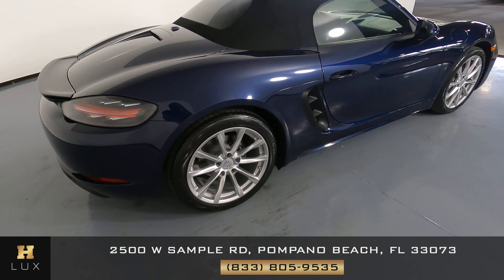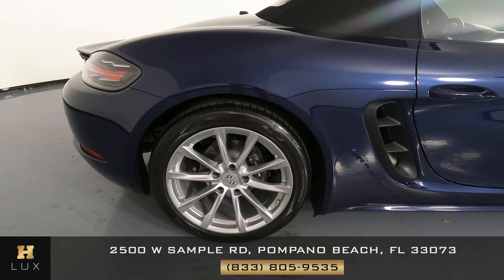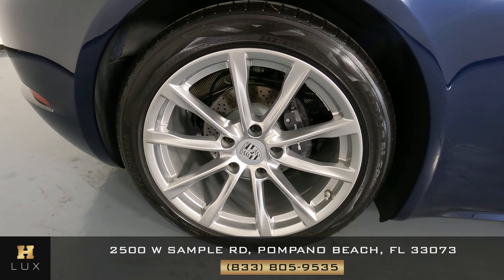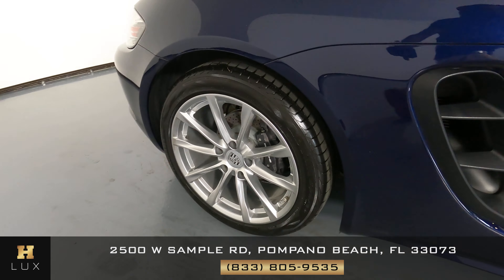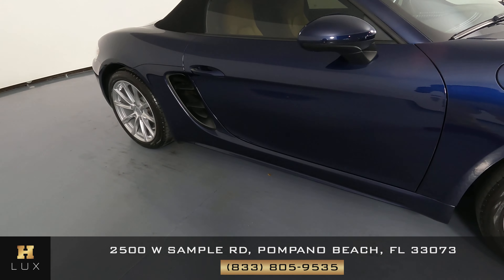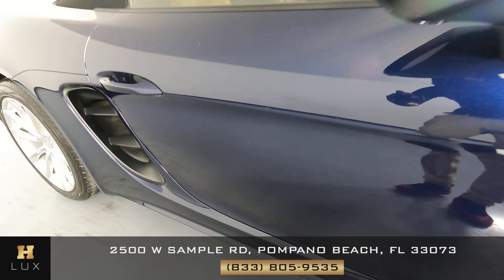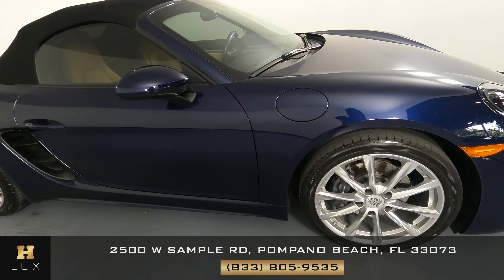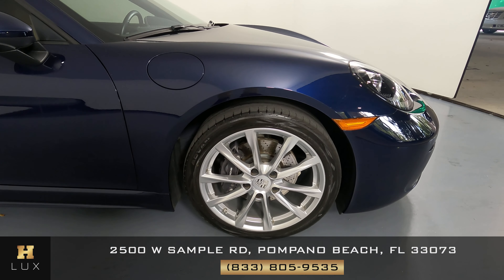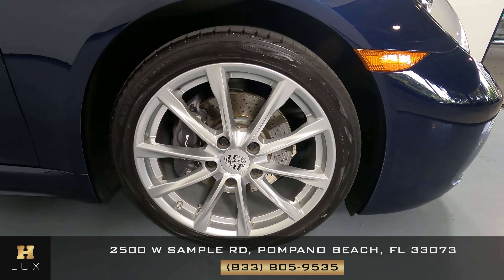Let's have a look at the passenger quarter panel and wheel. This quarter panel looks very good. The only thing I see here is that there is a scratch right there, but everything else looks fine. The last fender and wheel look good — no scratches or dents, and the wheel has no curb rash at all.